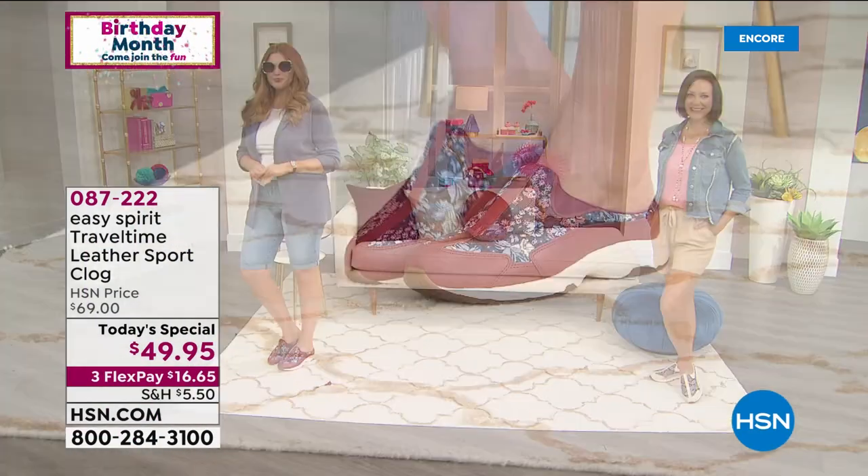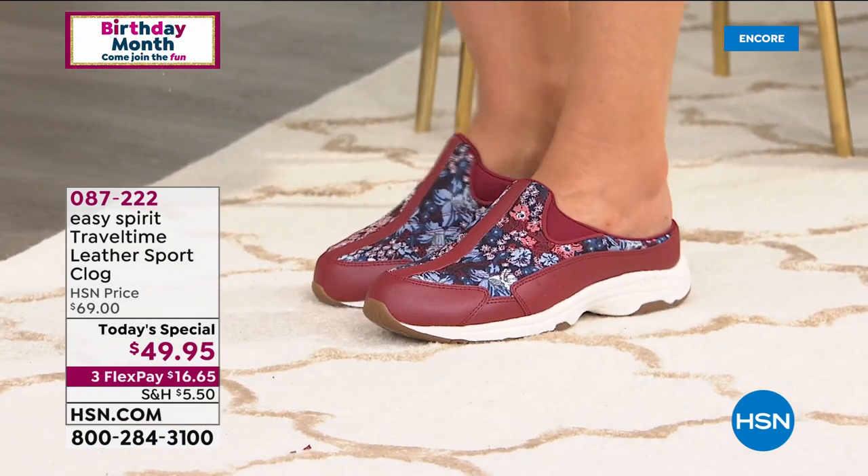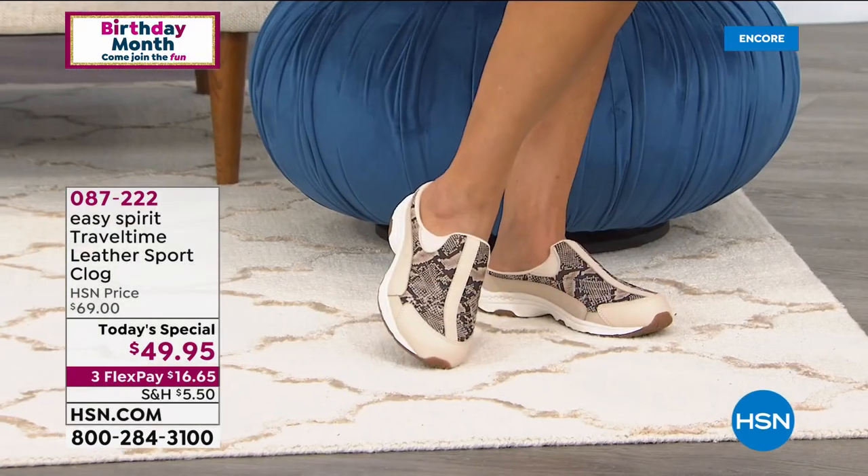First and foremost, hello to our beautiful girls. We've got Julia, we've got Donna joining us, and we've got a great-looking brand-new Travel Time Leather Sport Clog from Easy Spirit as our brand-new Today Special.